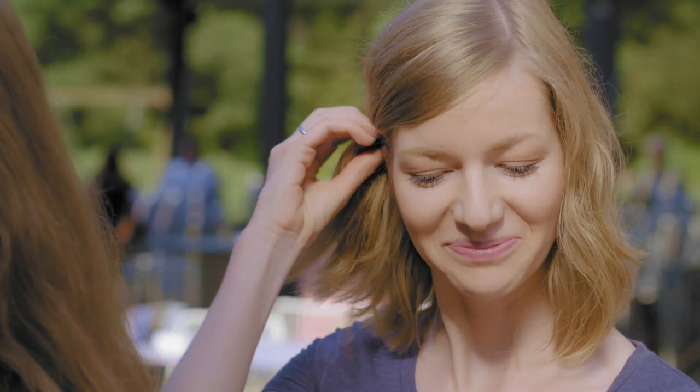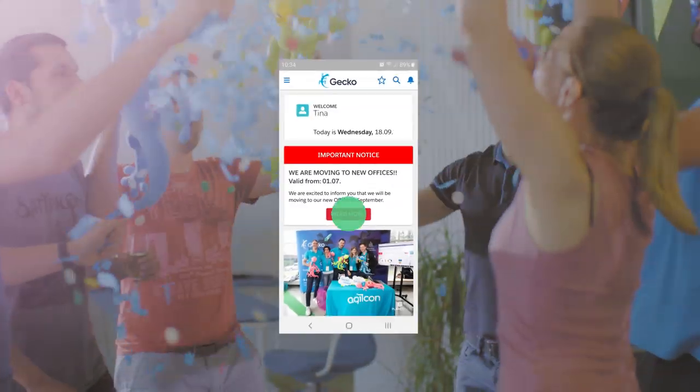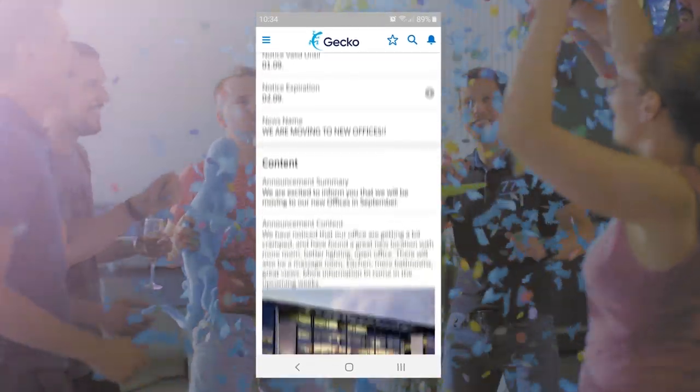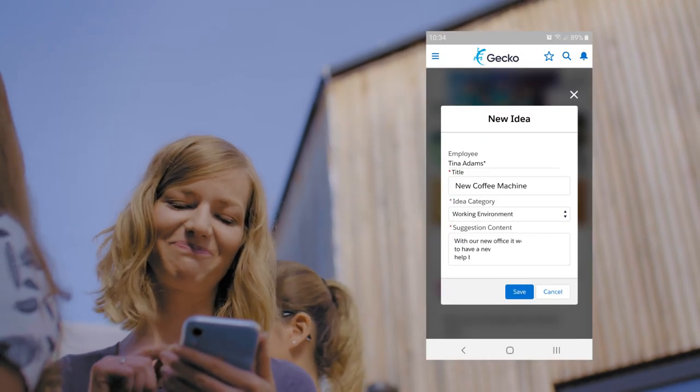Tina first decides to catch up on some company news. Oh wow! It has just been announced that the company is moving to new offices. She hopes the new office space will come with a new coffee machine and she will no longer have to wait in line. To be 100% sure, she decides to submit her idea for a good coffee machine.